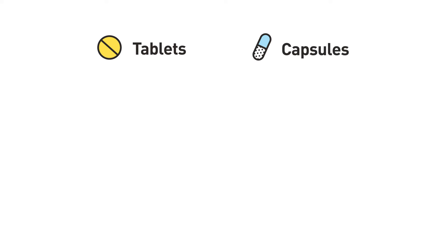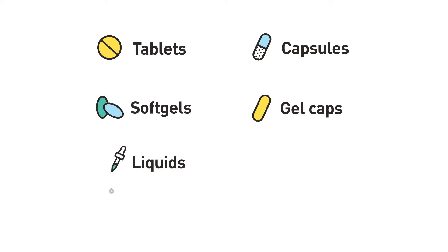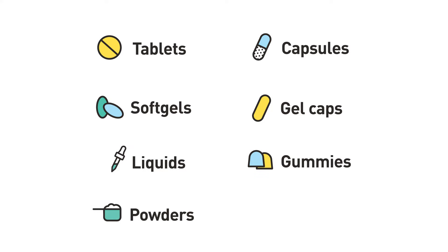Dietary supplements come in a variety of forms such as tablets, capsules, soft gels, gel caps, liquids, gummies, powders, and bars.